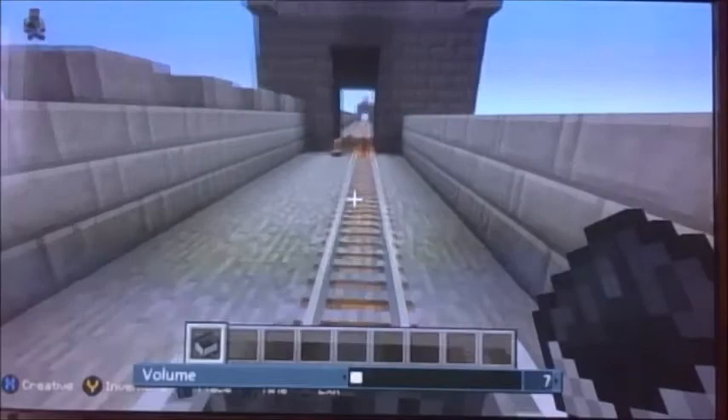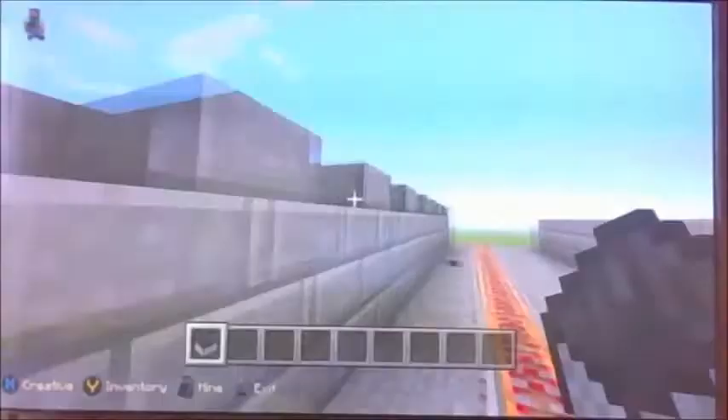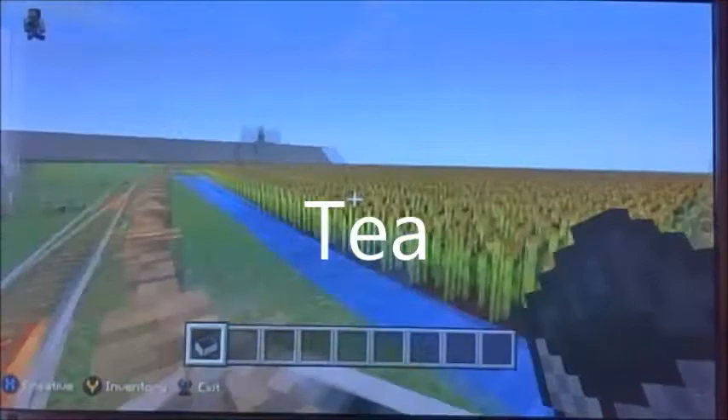The defenses of the Great Wall were improved by the construction of watchtowers. The entire wall, with all its branches, measured about 21,000 kilometers. The Great Wall of China is the longest structure ever built by humans, but rumors that astronauts can see the Great Wall of China from the moon are untrue.